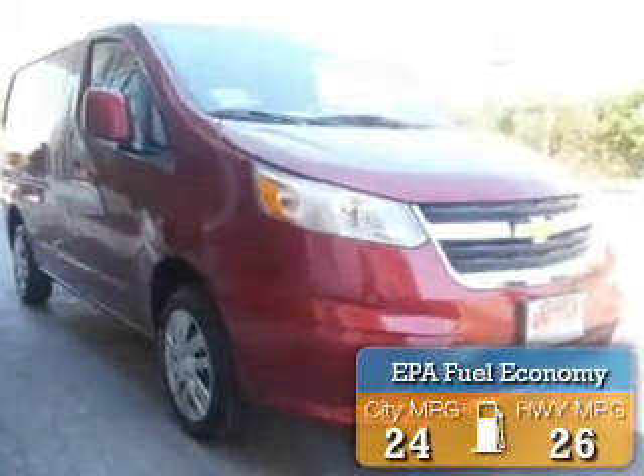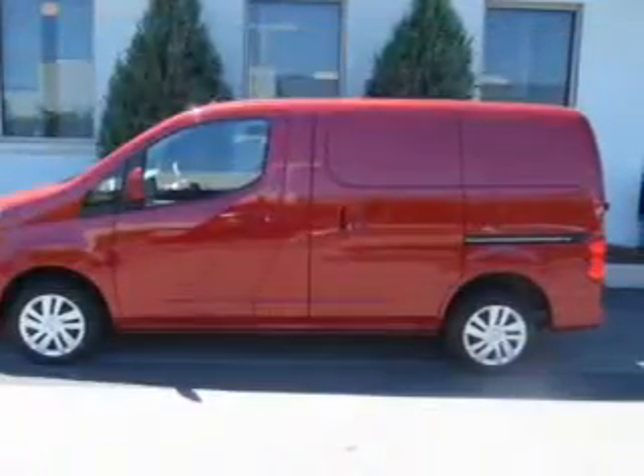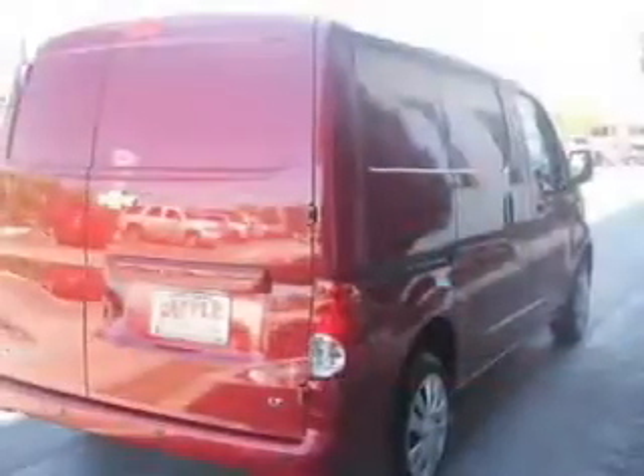Great fuel efficiency saves you money by requiring fewer trips to the gas station. The features include digital audio input, steering wheel controls, an alarm system, cruise control, keyless entry, a trip computer, and an MP3 player.